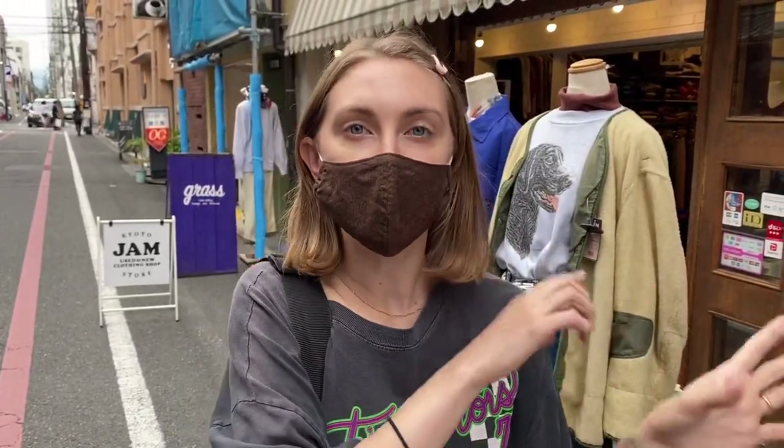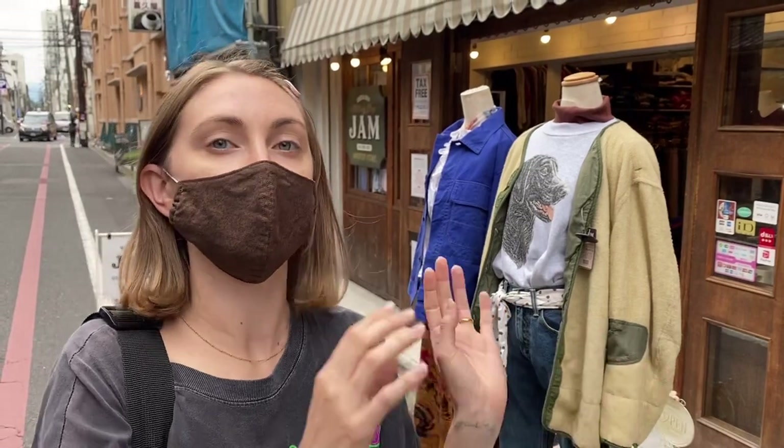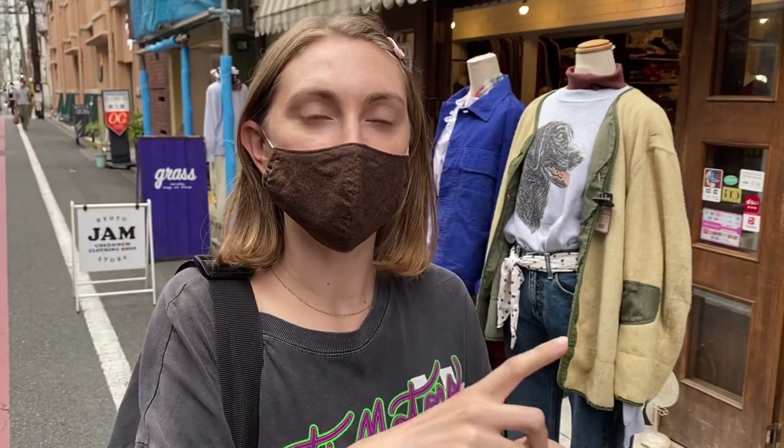Some of them have a better price point than stores like this, but I like Jam particularly because they upcycle a lot of clothing — they take things like oversized dresses and make them into two-piece sets, for example. There's a lot around here, so if you come to this area I encourage you to explore along the shopping street and also all the side streets too, because it's your preference.